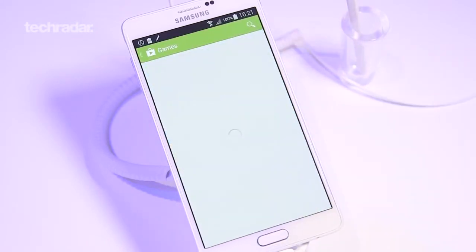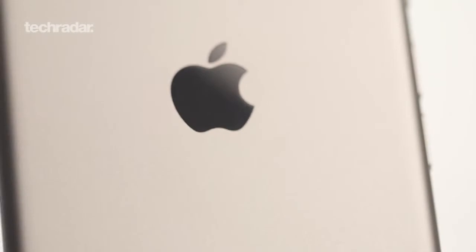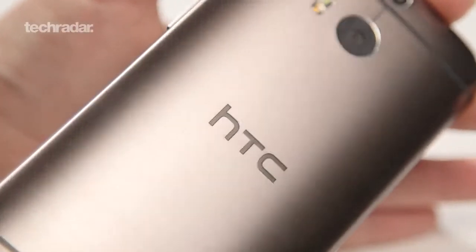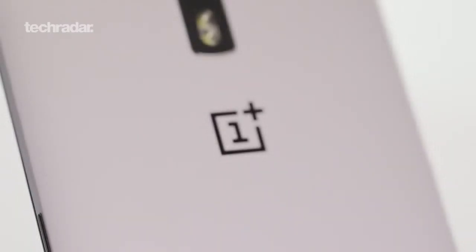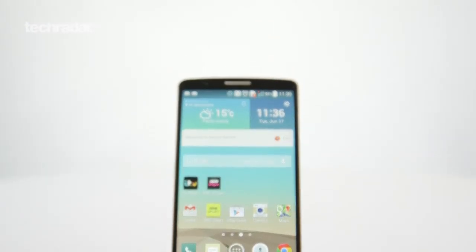So there you have it. The Samsung Galaxy Note 4 and the Xperia Z3 both failed to take the top spot, and the iPhone 6 didn't manage the feat either. So the big question now is whether the HTC One M9 can actually get much better than this? What's your favourite smartphone? Let us know in the comments, and don't forget to like and subscribe for more tech news, reviews and features.